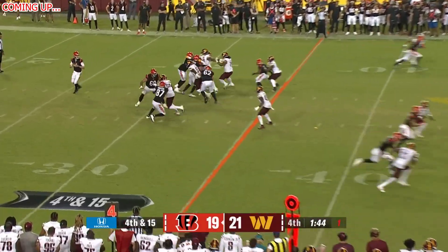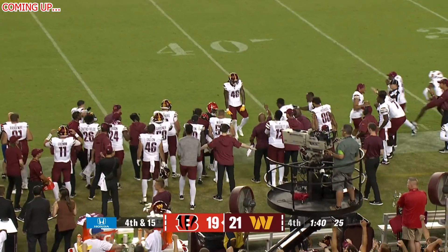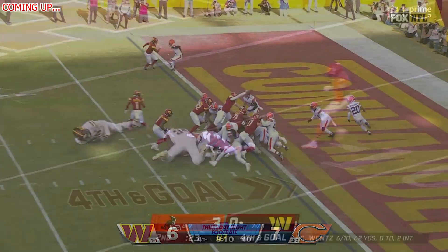And here we go again, another Washington Commanders practice is officially in the books. But this time, Jaden Daniels gets to go against the Miami Dolphins defense in their first joint practice of the season.